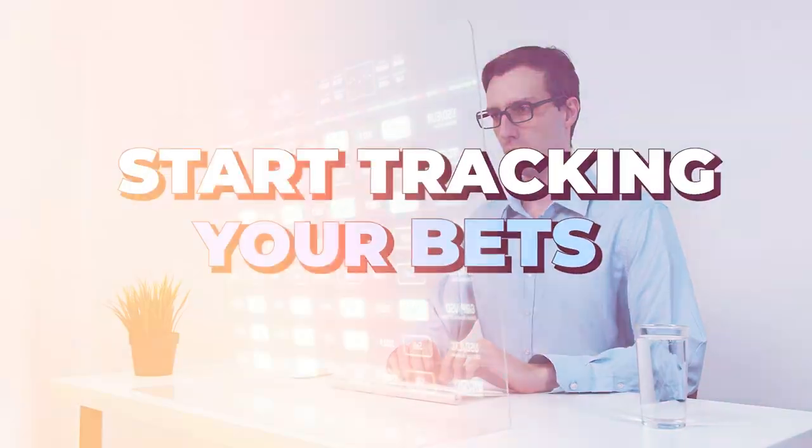Tip number three: you have to be tracking your bets. When I first started sports betting, I was betting very small amounts — $5, $10 — but I ruthlessly tracked my bets over months and months to make sure I was actually making money and actually had an edge over the sportsbook. You'll talk to a lot of sports bettors who don't really know if they made money or lost money last year. If you're betting every day, it's really hard to look back over the course of a year and know if you made or lost money.